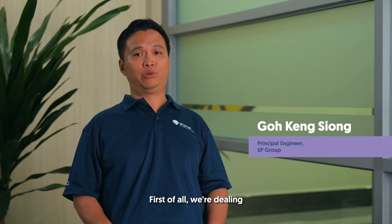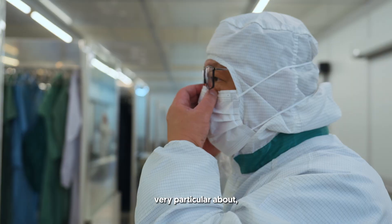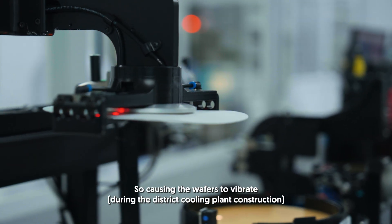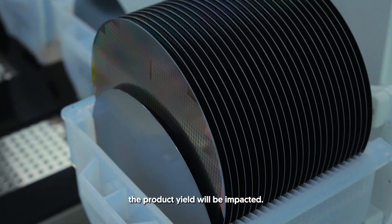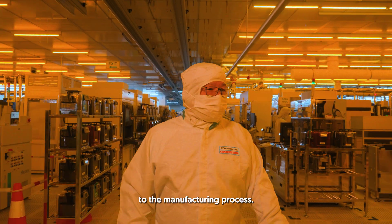First of all, we're dealing with a live plant in the semiconductor industry. These industries tend to be very particular about disruptions to their production. The lithography process imprints the pattern on the wafers, so causing the wafer to vibrate will offset the pattern. If the wrong pattern is applied, the product will be impacted. So vibration control is critical to the manufacturing process.